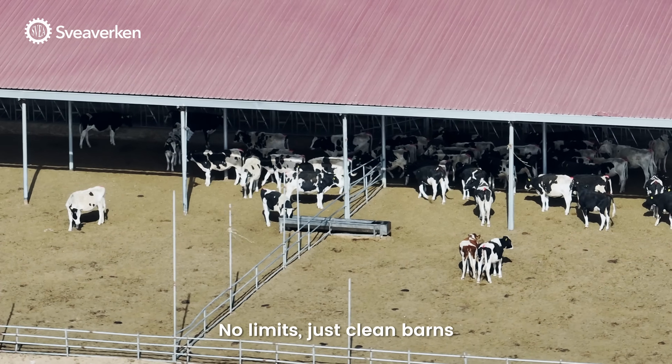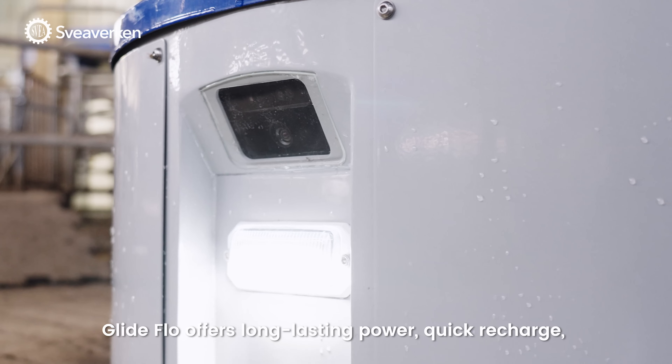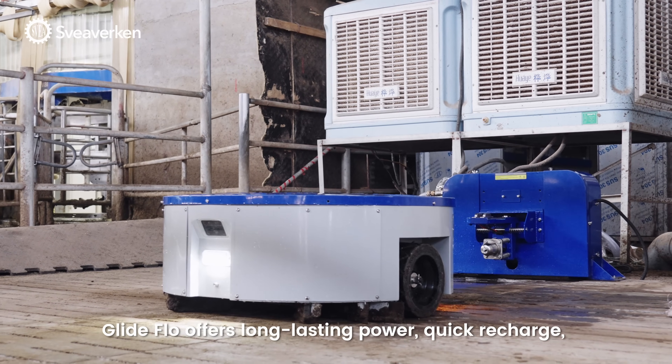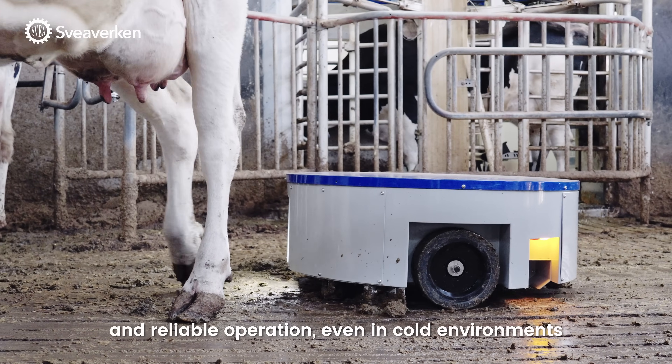No limits, just clean barns. Powered by a high-performance lithium battery, Glide Flow offers long-lasting power, quick recharge, and reliable operation, even in cold environments.